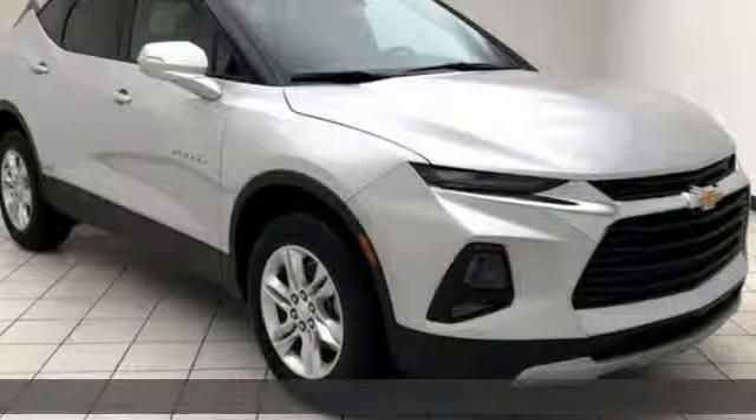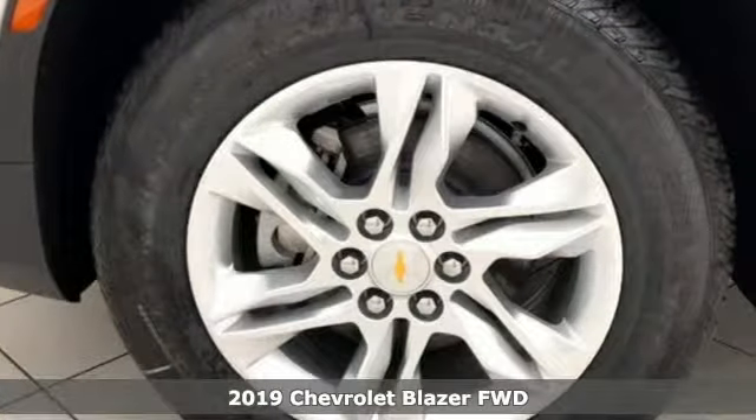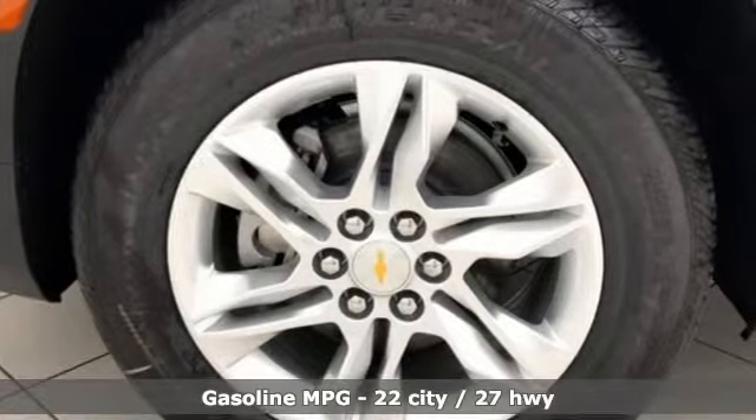Here's a new 2019 Chevrolet Blazer, taking on the rough roads while maintaining a smooth and comfortable ride. You'll look forward to every drive with features like these.